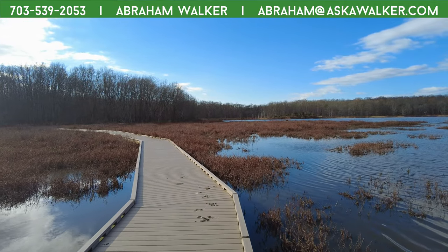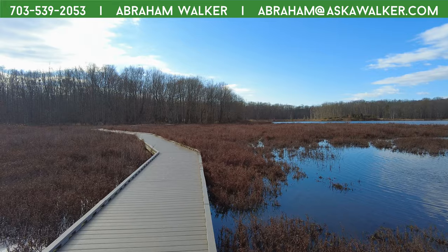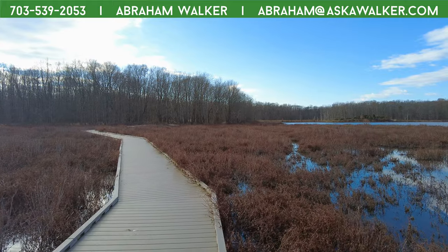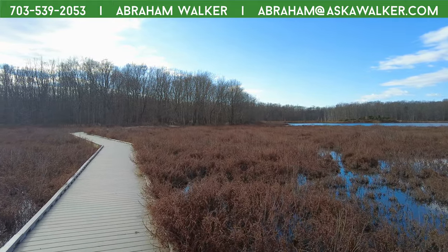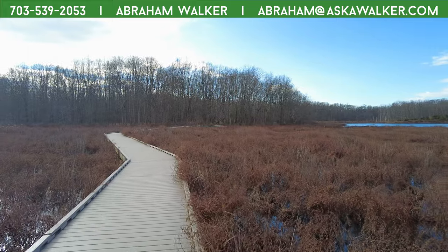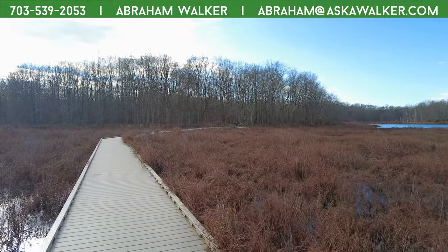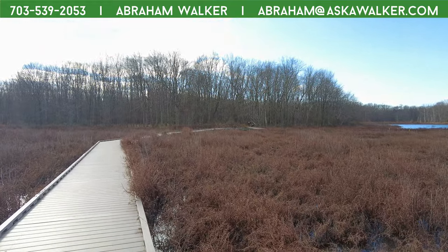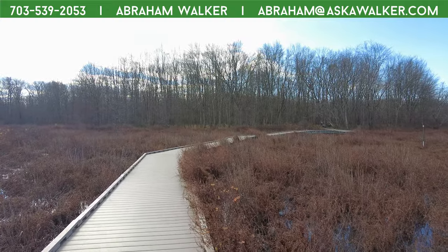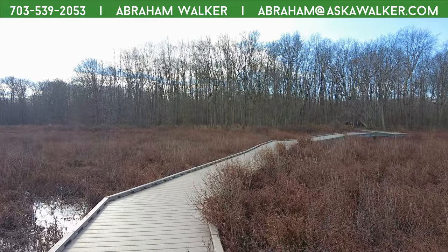This video is being recorded in 4K 60 frames per second, so if your device has that capability, enjoy. This is a really nice walk — it's brisk near the water but it feels good, not too cold. I actually kind of like that the plants are already receding because you get to see the entire view, but I'm looking forward to seeing it in the spring or summer.